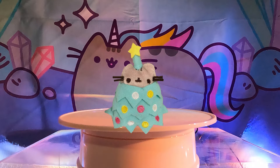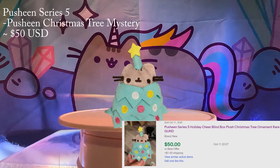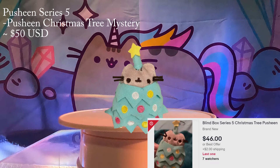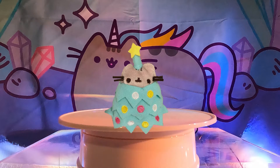Number 8: Pusheen Christmas Tree from Series 5. This series is Christmas themed, which is our favorite holiday. She's wearing a Christmas tree outfit — so cute! She was the mystery item from Series 5 and goes for around $50 on eBay. Disclaimer: a few of these on this countdown go for around $50, so the rankings are very close and can easily change over time. There are a few listings available for purchase currently if you're interested.